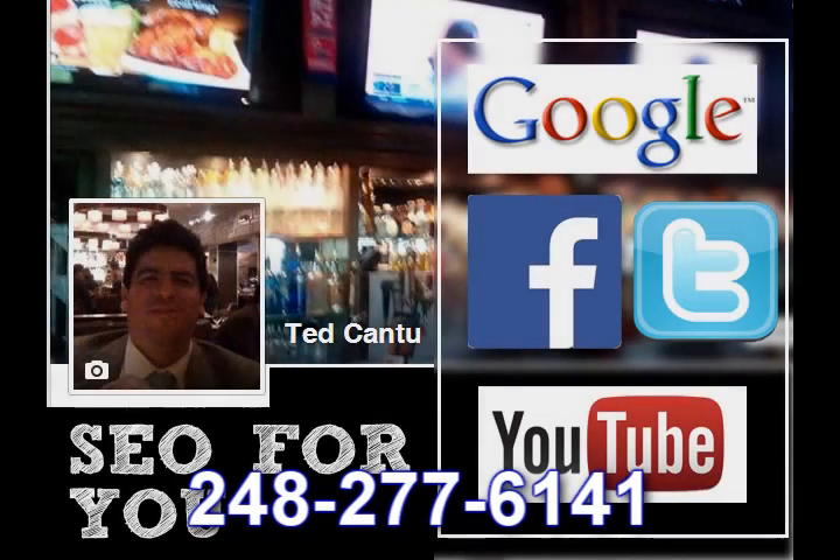Hey folks, this is Ted Cantu and I've got some really interesting things here to share with you today. We are going to look at some search engine results first because that's what we do, and then I'm going to show you a little bit of how our targeted Facebook ads work and why you need to get these going for your company. First, let's look at the SEO.